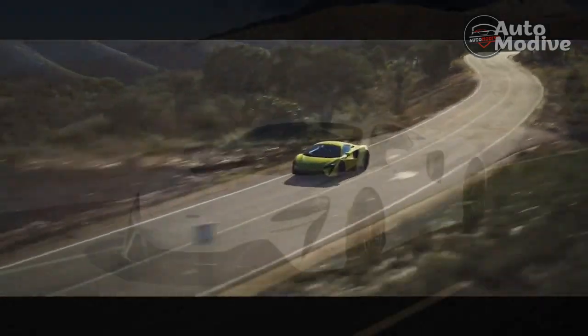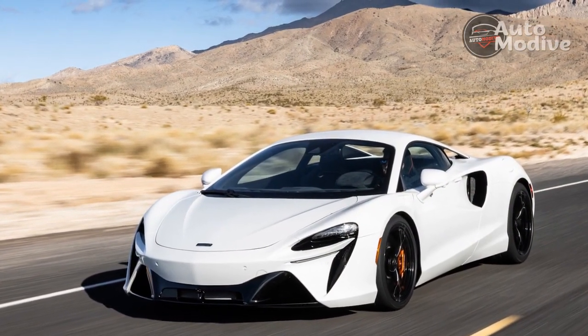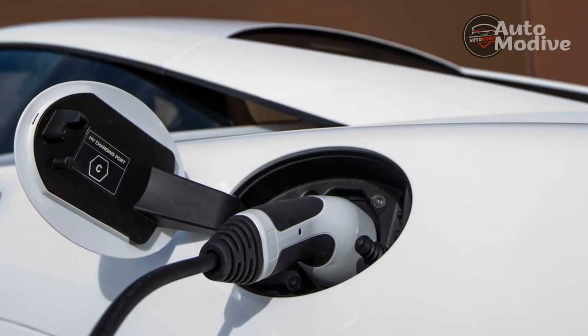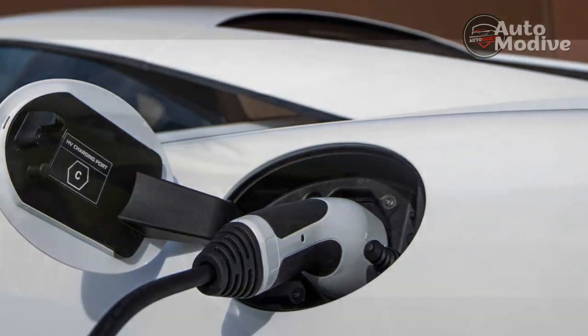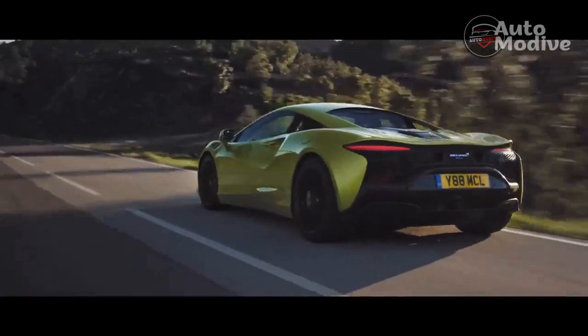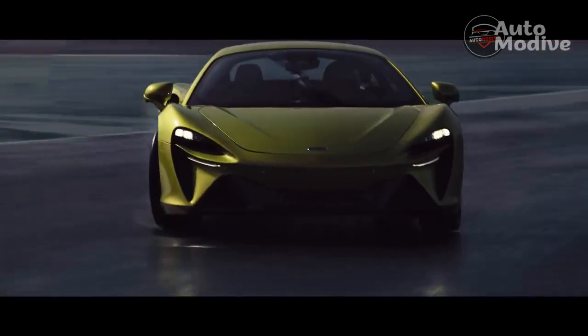A new 3.0-liter twin-turbo V6 replaces the familiar twin-turbo 4.0-liter V8 in McLaren's other cars. The engine's 120-degree V spreads it out wide and helps it sit about 2 inches lower than the V8. With two fewer cylinders, it also stretches 7.5 inches shorter, and with a hot-vee design instead of outboard-mounted turbos, it's 8.7 inches narrower.